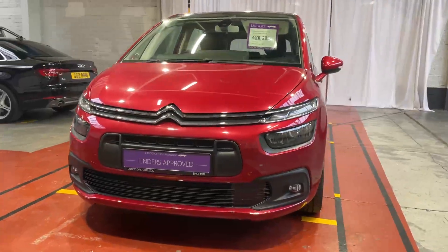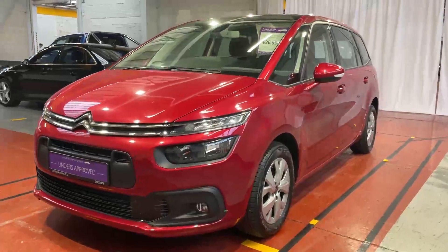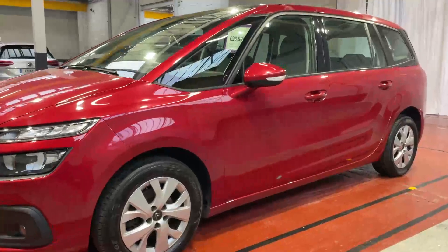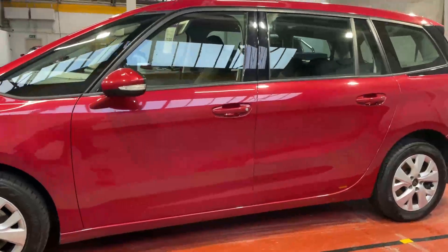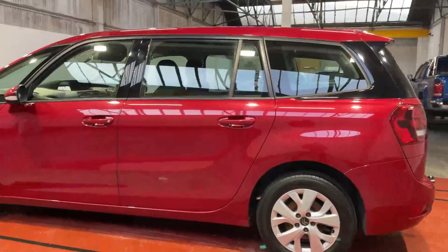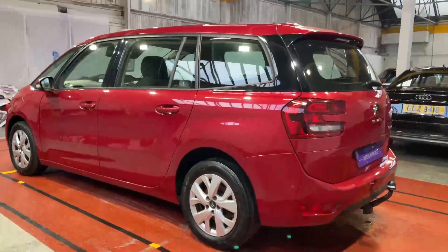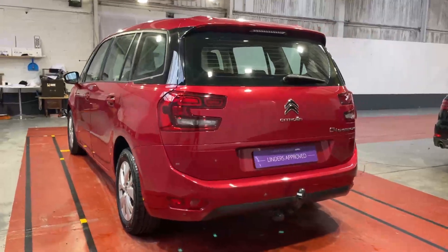Hi, it's Barry here from Linders in Chapel Izzet with a video on this gorgeous 2019 Citroën C4 Grand Space Tour — a lovely car finished in metallic red. It's a nice spec as well. This is of course a seven-seater, the model that came after the Grand Picasso, which is one of the biggest-selling seven-seaters in the world.